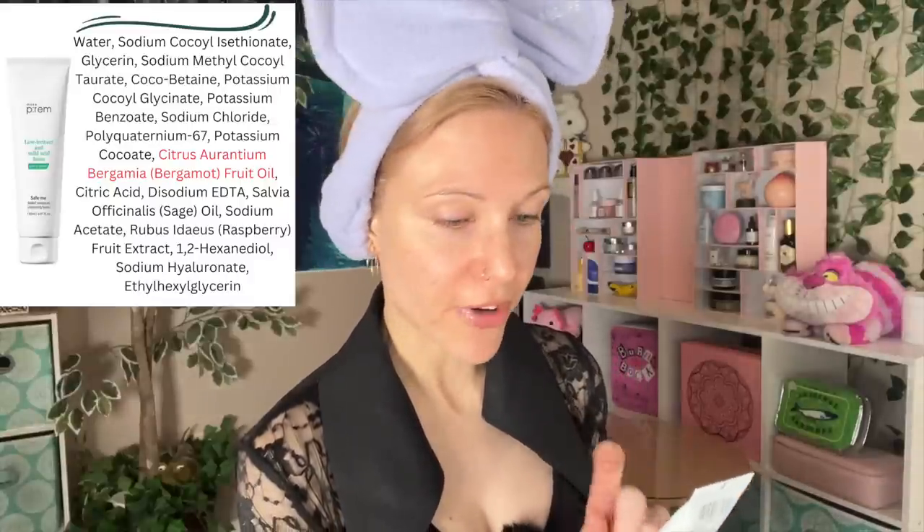So I'm gonna go take this off and I'll be right back and we'll get into this MakePrim skincare routine. Plus, what the heck happened? And we are back. It is time to get into one of the two cleansers.